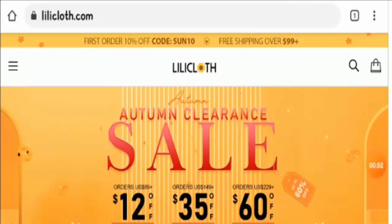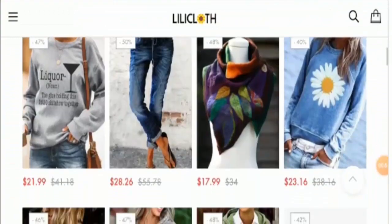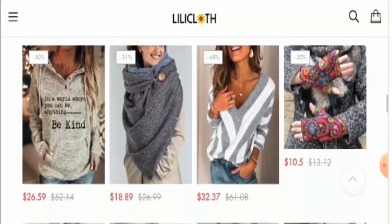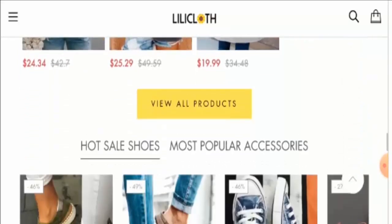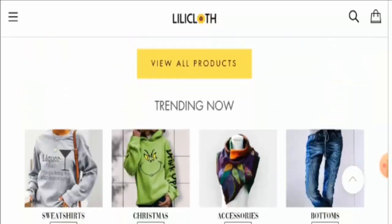The lilycloth.com website is an online fashion store where you can get access to various fashion clothing and accessories. Here you can see some images related to products — all of them are in the latest styles and are priced at discounts, which was really impressive.